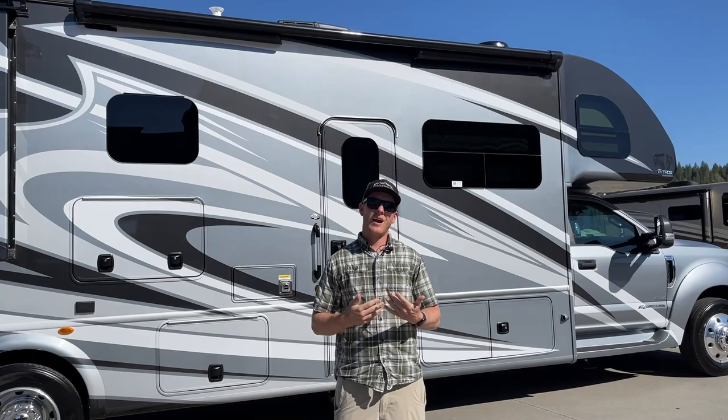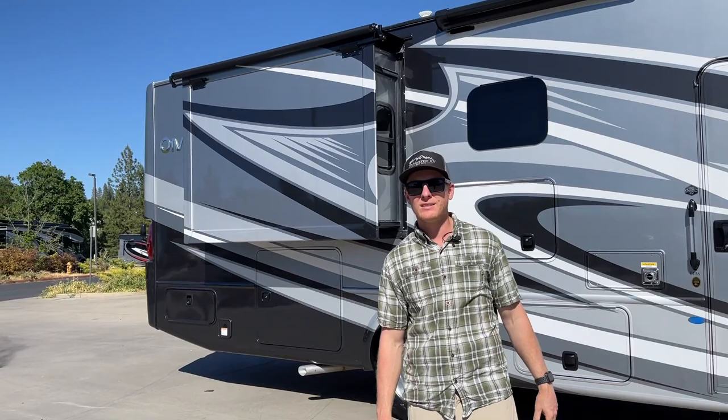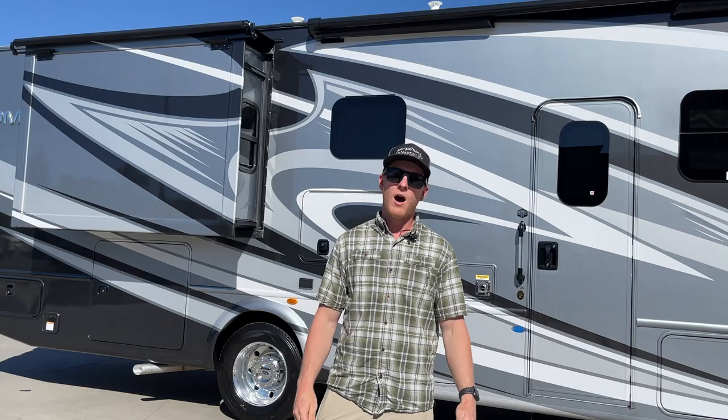Thanks for watching our video on the new Thor Omni BT36. This is a 2022 model on the F600 chassis with 4x4 and a lot of cargo carrying capacity. If you're looking for a coach like this with a lot of power and a 12,000-pound tow, give us a call or email me at brent@demartini.com or 1-800-576-1921. Thanks for watching!